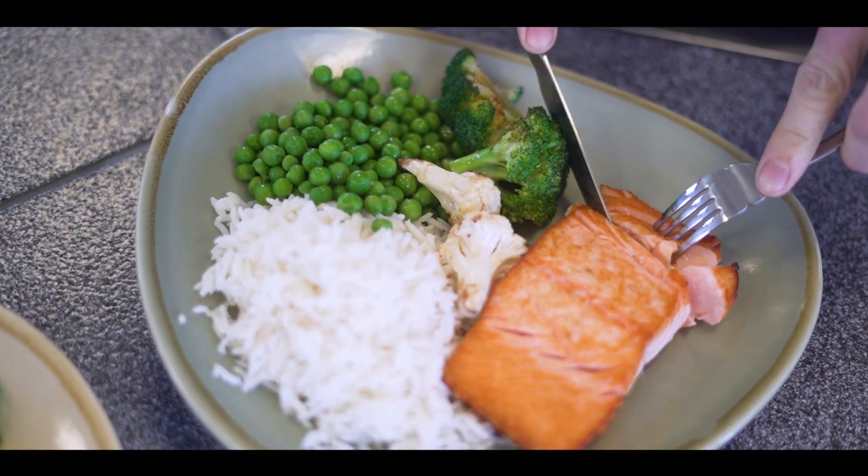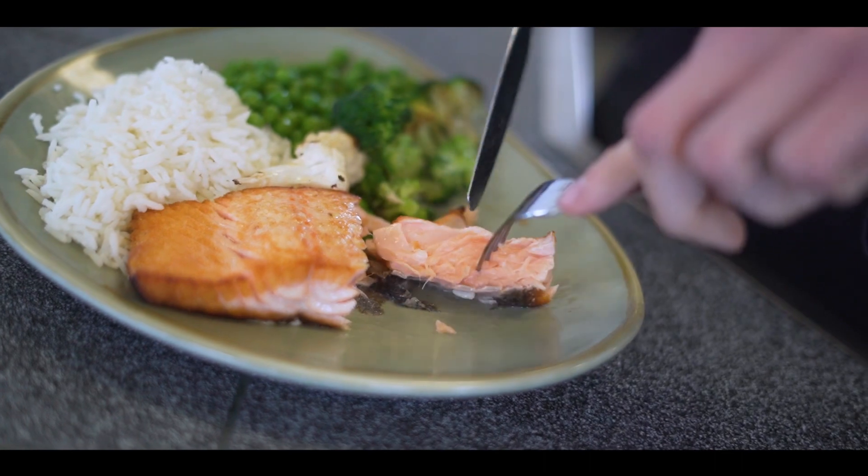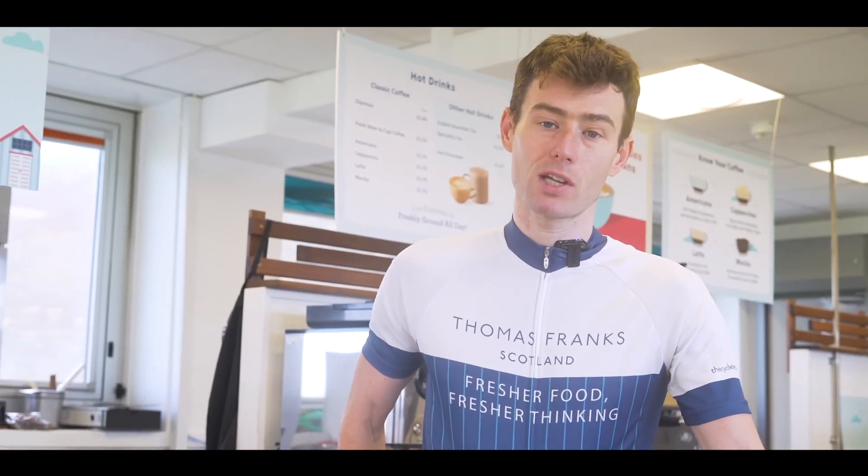And if I've had quite a heavy session on the bike, or if I'm training heavy the following day, I might put some rice through that as well, just to get some carbs to fuel me up. So that's my dinner.